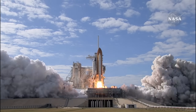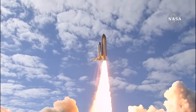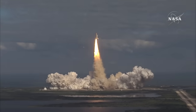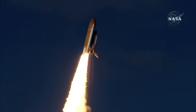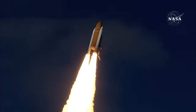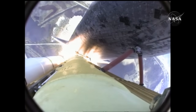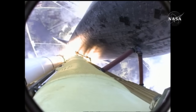And liftoff of space shuttle Atlantis on a mission to build, resupply, and to do research on the International Space Station. Houston now controlling. Atlantis begins its penultimate journey to shore up the International Space Station. Atlantis now in the proper alignment for its eight and a half minute ride to orbit. Four and a half million pounds of hardware and humans taking aim on the International Outpost.